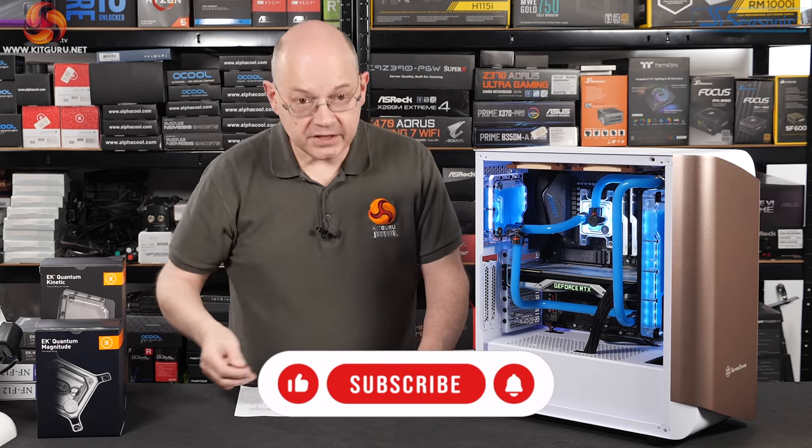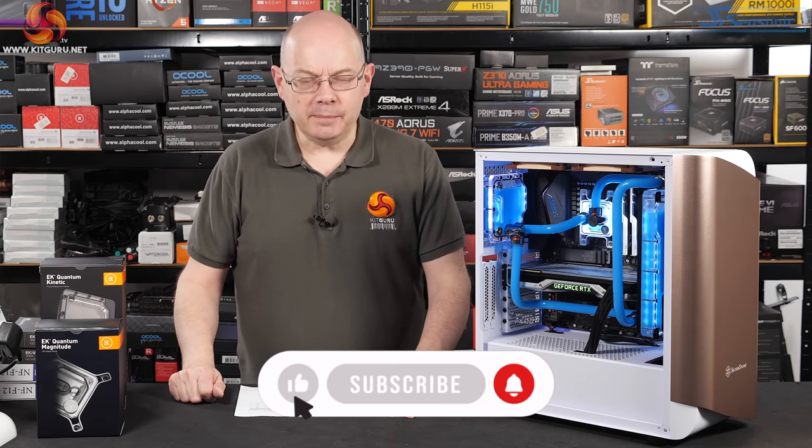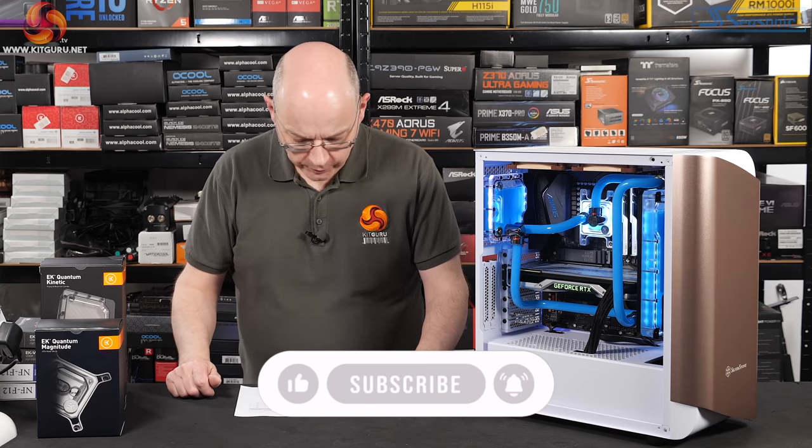This is the PC. Job done. Not quite. There were a couple of little glitches along the way.